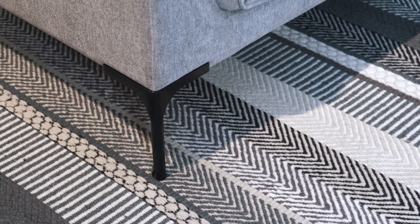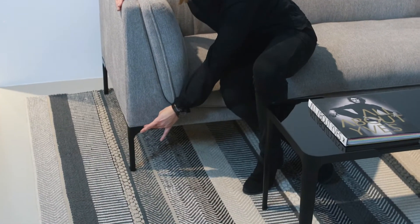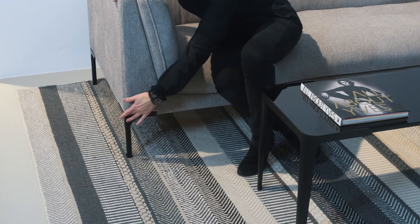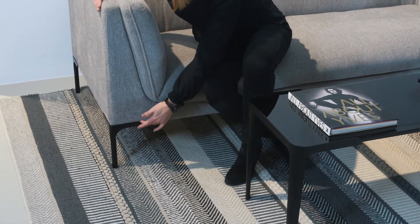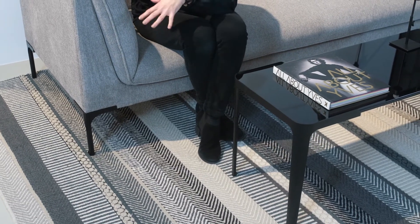The leg of the sofa is metal and the top part of the leg surrounds the frame of the sofa in a nice way, which underlines the character of the Frey even more. What is also nice is that this kind of leg works very nicely with our Space coffee table when it comes to shape.